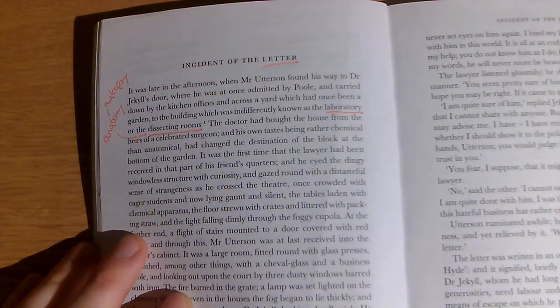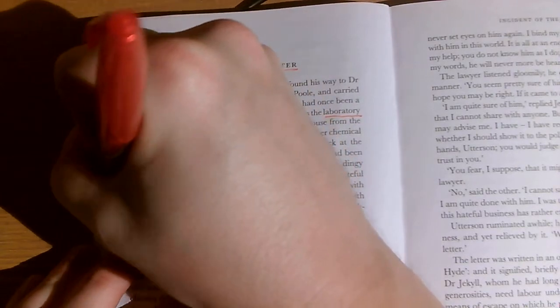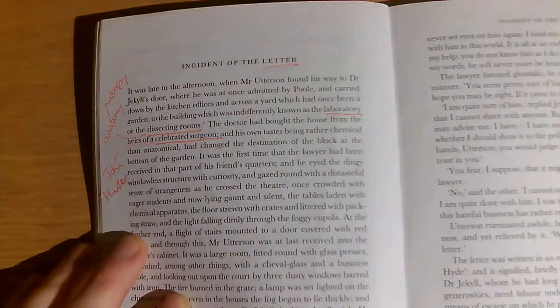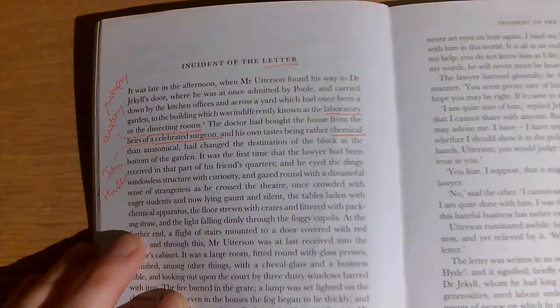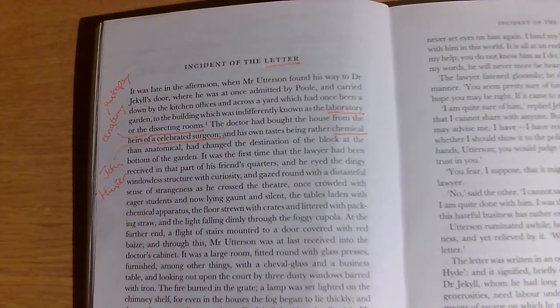The doctor had bought the house from the heirs of a celebrated surgeon — we can guess that's someone called John Hunter. His own taste being rather chemical than anatomical. There was a question on this on the quiz: Jekyll is actually a man of chemistry rather than anatomy, so he's more interested in the bonding of chemicals rather than the anatomy of the human body.